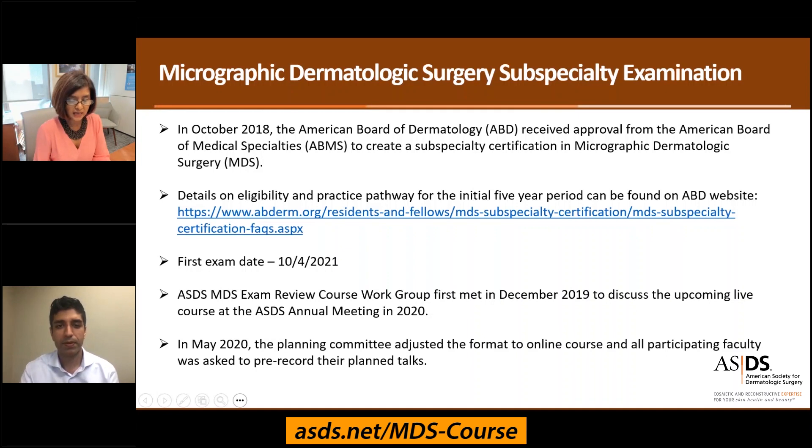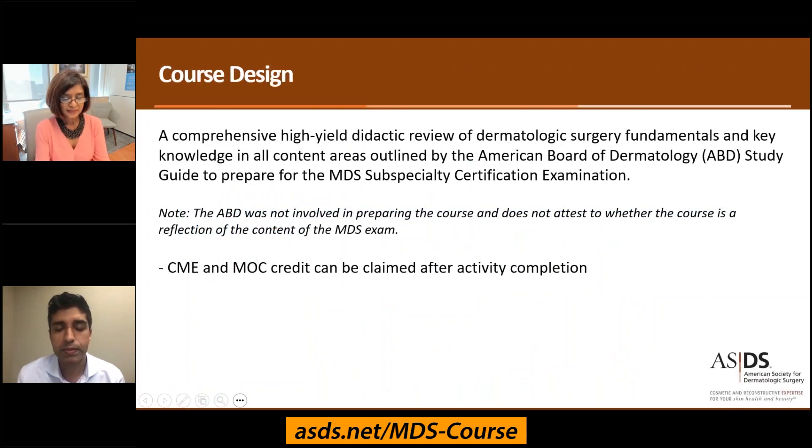In October 2018, the American Board of Dermatology received approval from the American Board of Medical Specialties to create a subspecialty certification in micrographic dermatologic surgery. This course was designed to be a comprehensive, high-yield didactical review of dermatologic surgery fundamentals and key knowledge in the content areas outlined by the American Board of Dermatology Study Guide, meant to prepare for the MDS subspecialty certification examination.